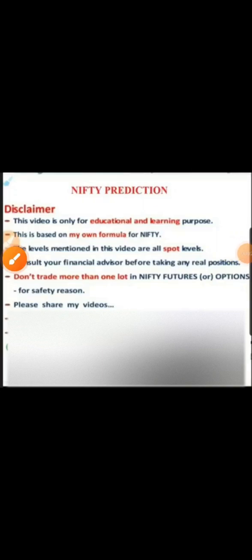Welcome to Nifty Prediction. My name is Narendra. This video is only for educational and learning purposes. If you want to buy anything, please consult with your financial planners before buying.